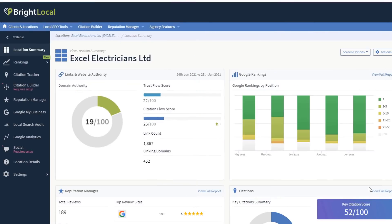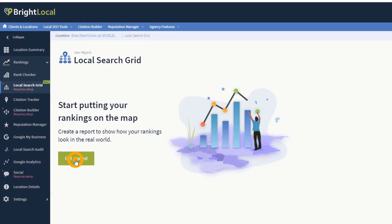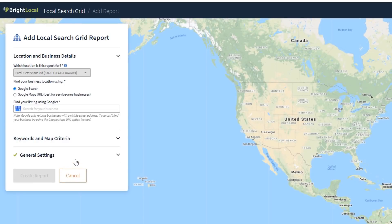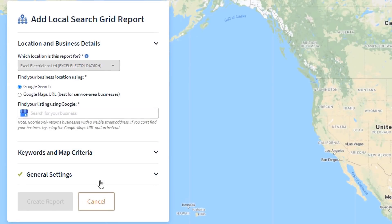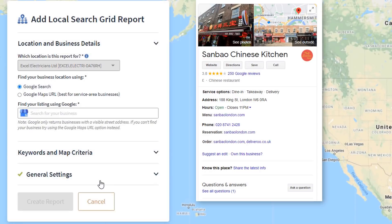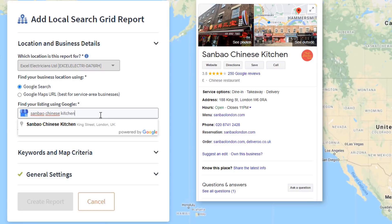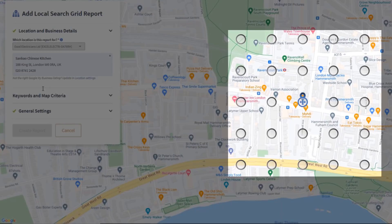Once you've created an account with BrightLocal and added your Google My Business listing to your profile, you will have access to a dashboard. From the left-hand side menu, click on the Rankings option and select Local Search Grid. Click on Get Started to begin setting up your desired grid. You'll then need to add your Google Map business listing location details. If your listing is set up with a physical address, just enter the name and it should automatically be detected. A small grid will be overlaid on the map on top of the specified address.